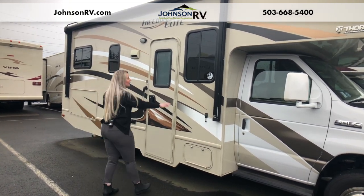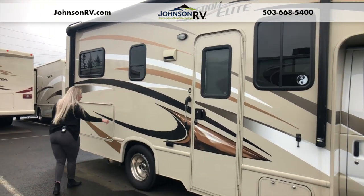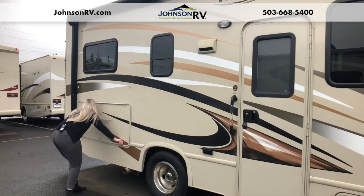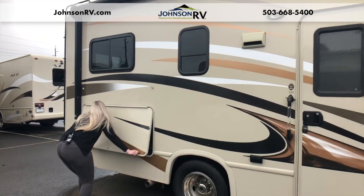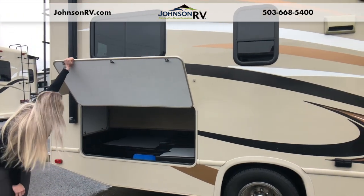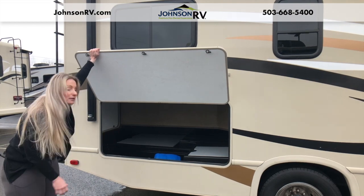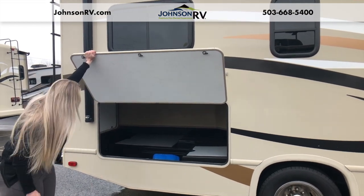You've got these nice windows all the way across. Some wonderful storage on this Freedom Elite — look at that, great storage. Perfect for lawn chairs, tables, and you can get all kinds of stuff in there. Very nice and clean as well.